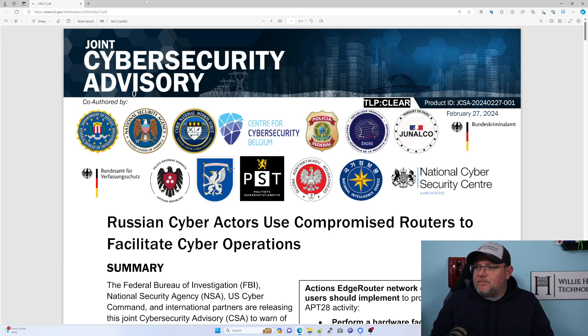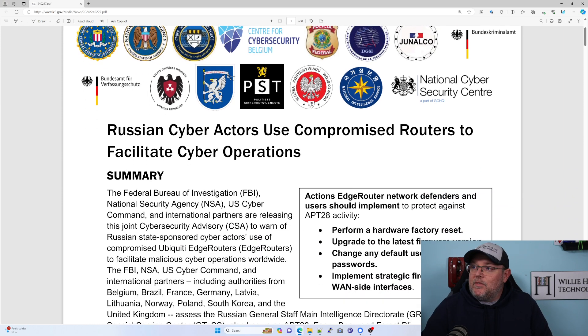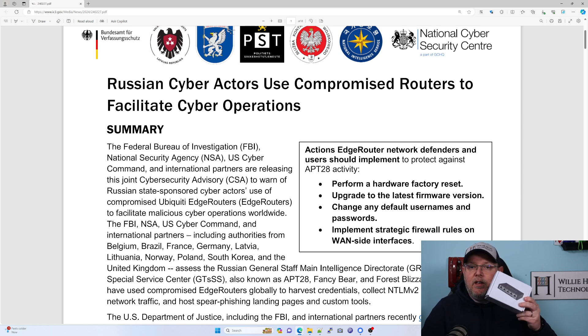There has been a couple of articles where the FBI has actually fixed some security on edge routers. There's another one that just came out, and I'll put a link to it. It actually came out on the 27th. Russian cyber actors use compromised routers to facilitate cyber operations, and they specifically name Ubiquiti edge routers. To protect against this APT28 activity, we should perform a hardware factory reset, upgrade to the latest firmware, change any default usernames and passwords, and implement strategic firewall rules on the WAN side.